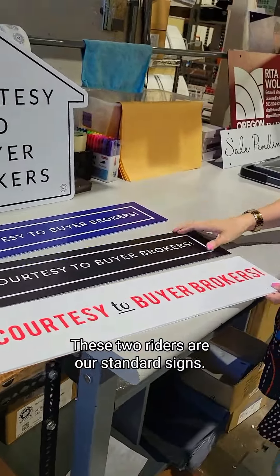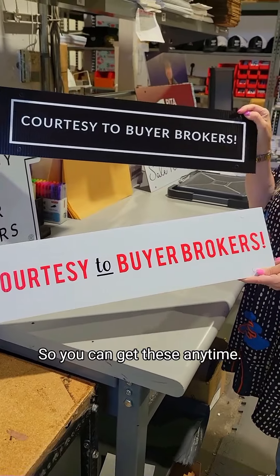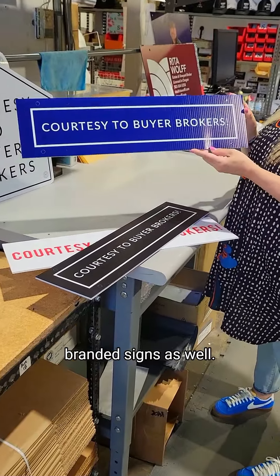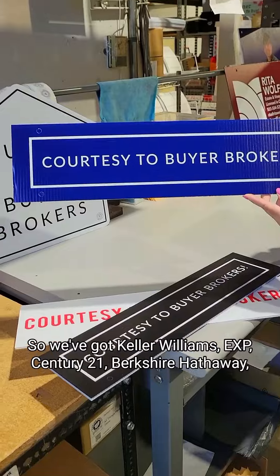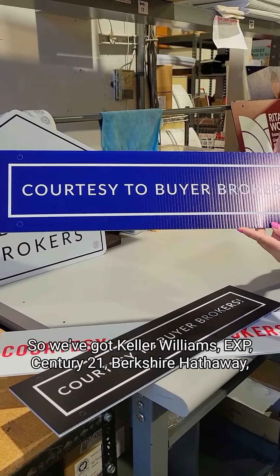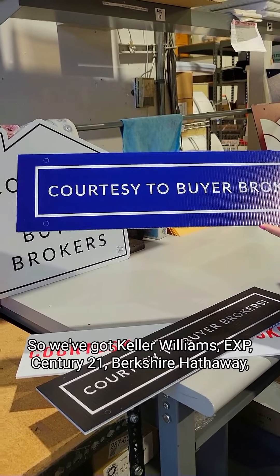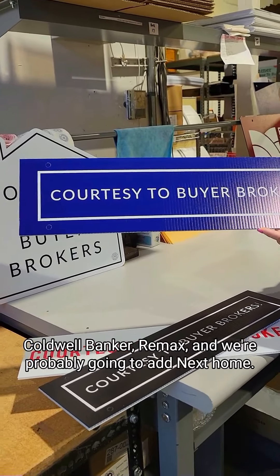I wanted to show you the riders. These two riders are our standard signs, so you can get these anytime. And we've got brokerage-branded signs as well. This one is the Sotheby's blue. So we've got Keller Williams, EXP, Century 21, Berkshire Hathaway, Coldwell Banker, Remax, and we're probably going to add Next Home.